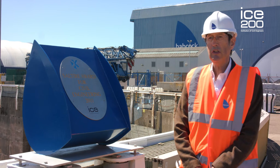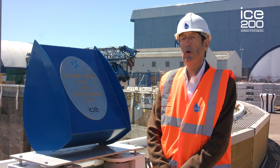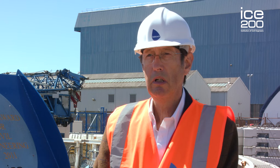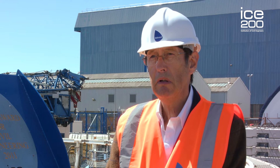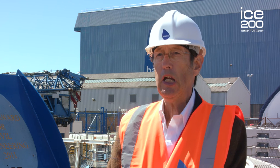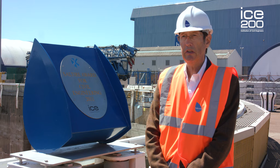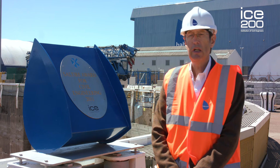Civil engineering is a great profession. I've had a fantastic time working as a civil engineer — every morning I've been excited to come to work and do something that I found very satisfying. The emphasis today has moved perhaps more towards the environment, and civil engineers have a significant part to play in looking after the environment, in designing environmentally friendly facilities, systems, transportation, energy, and infrastructure.